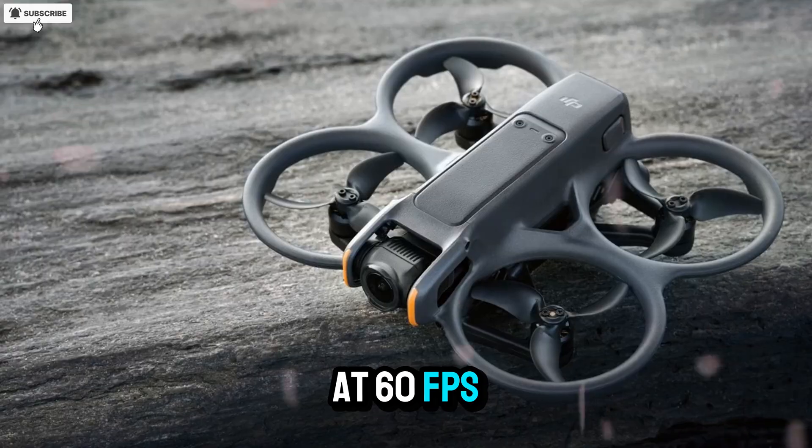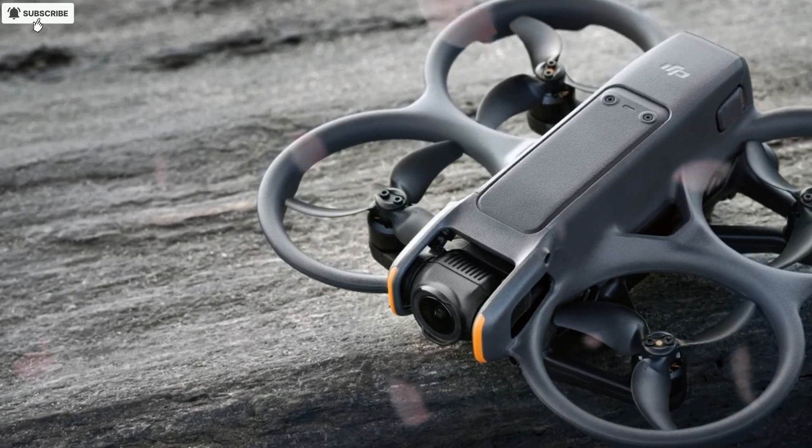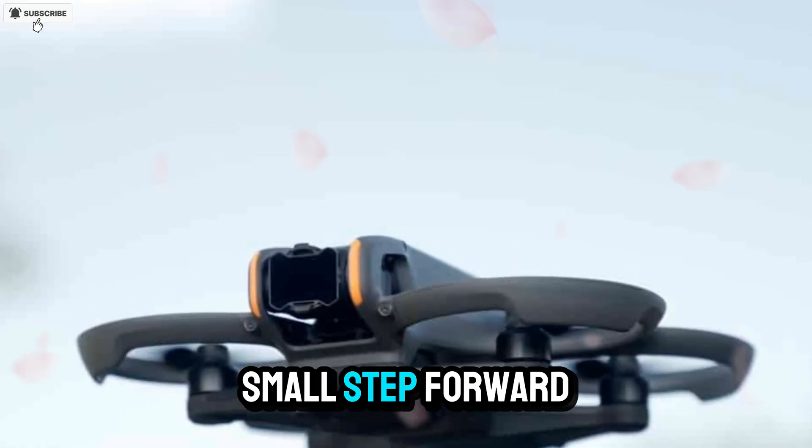A larger image sensor, smoother 4K at 60fps footage, extended flight time, and better color accuracy. But now, rumors surrounding the Avatar 3 are hinting at something much bigger — a generational leap rather than a small step forward.